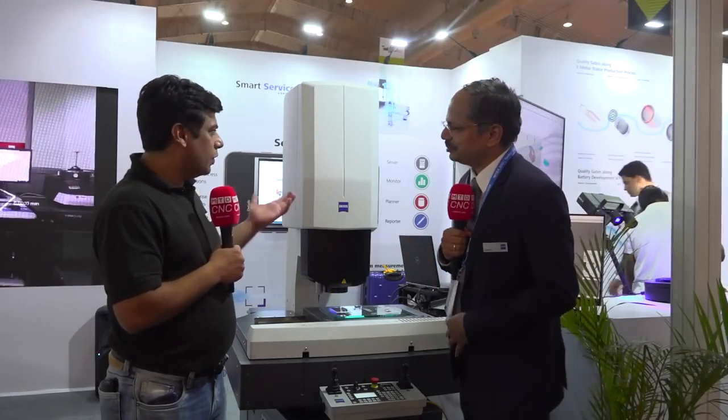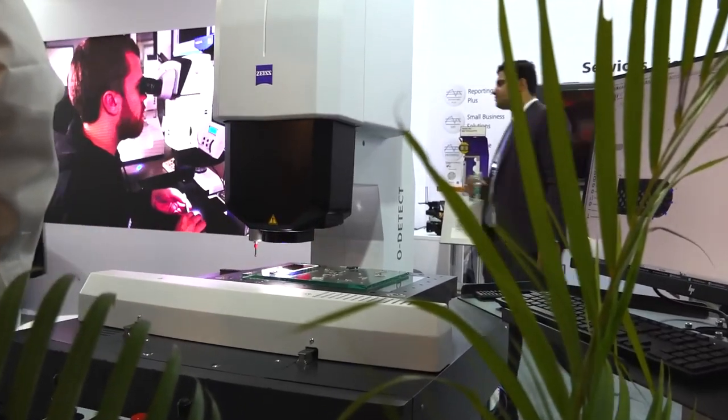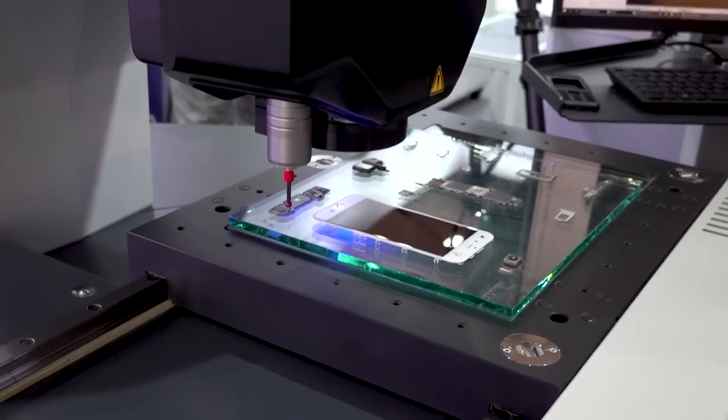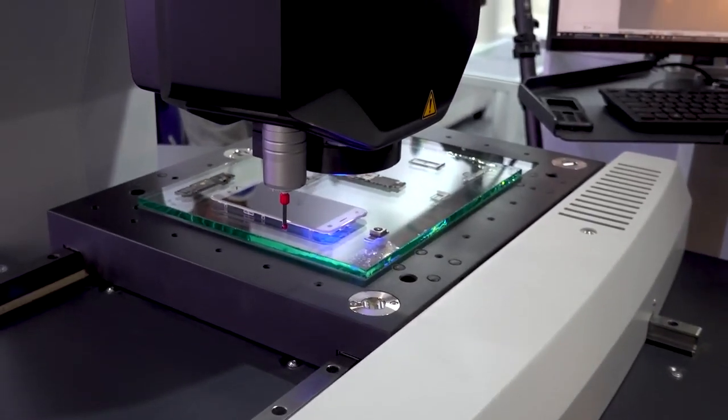So what kind of technologies are you showing at IMTEX 2022? We have launched a new product called O-Detect. It is an optical measuring system. We already had one optical measuring system called O-Inspect, but it was a really high-end machine with two sensors. Customers were looking for only an optical measuring system, so O-Detect was launched very recently and this is what we are displaying here today.